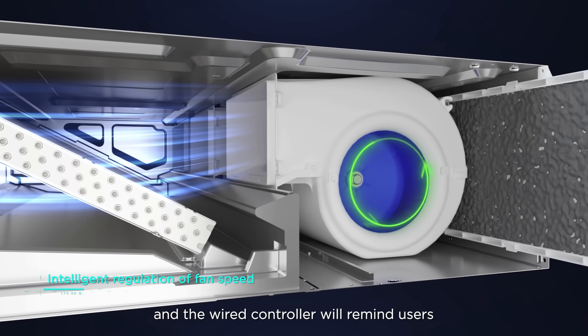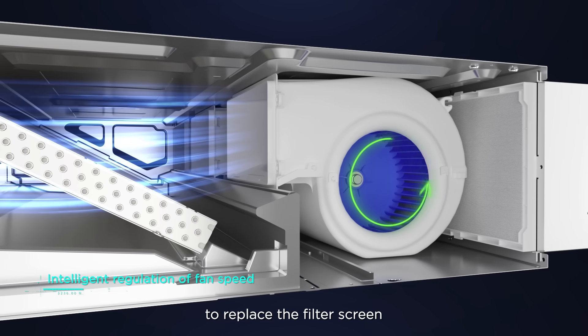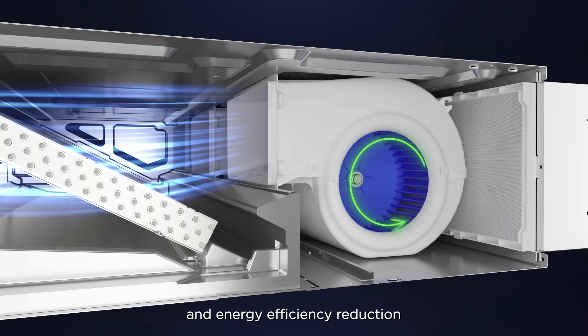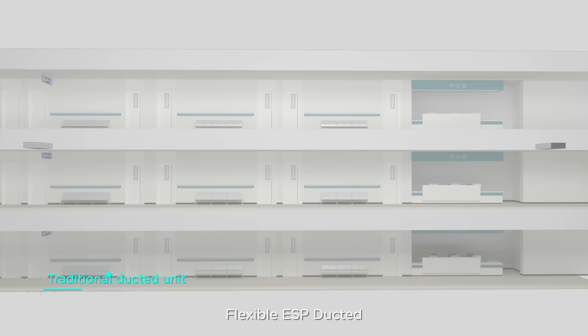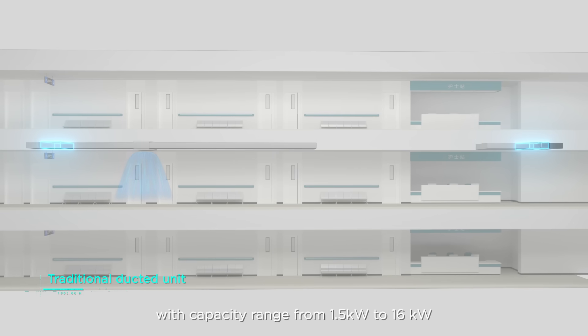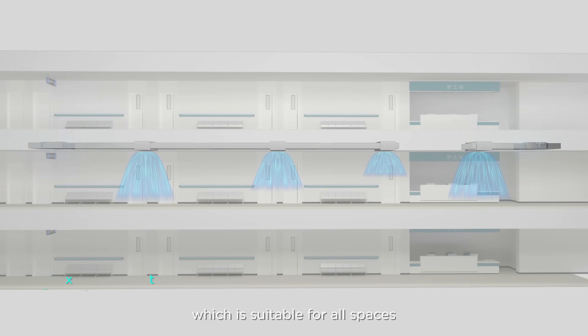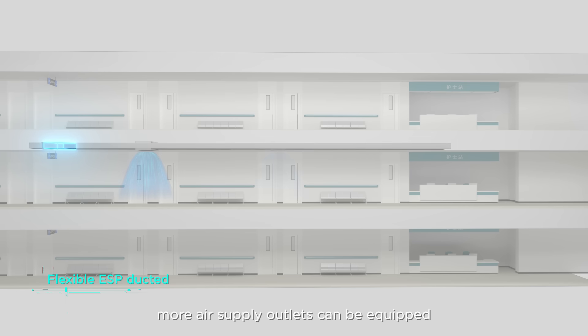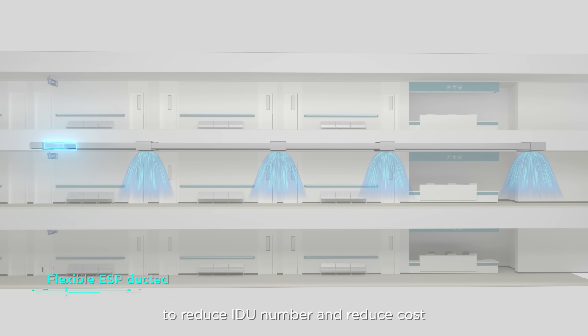The system automatically senses the status of the filter screen, and the wired controller will remind users to replace the filter to avoid secondary pollution and energy efficiency reduction. The flexible ESP ducted series covers a capacity range of 1.5 kilowatts to 16 kilowatts, suitable for all spaces. In long and narrow spaces, more air outlets can be equipped to reduce the number of indoor units and lower cost.